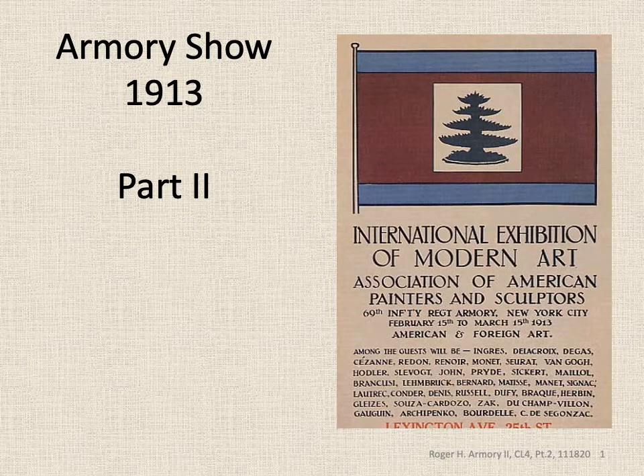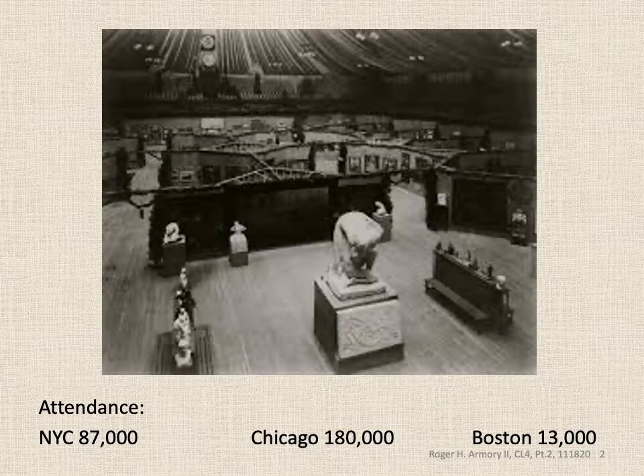This is Roger and we're going to continue with part two of the Armory Show. The Americans tried to make the show about innovations in American art and modernism by having 70% of the exhibition be American pieces. But when it was all said and done, 70% of what was sold was European. One out of three European pieces on display were sold, compared to one out of 17 American pieces — roughly 6%. 87,000 people attended in New York, 180,000 attended in Chicago, and 13,000 saw the scaled-down show in Boston.